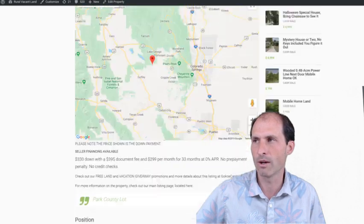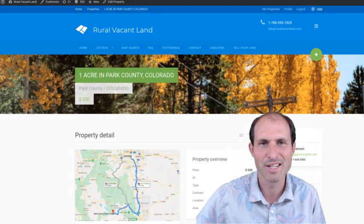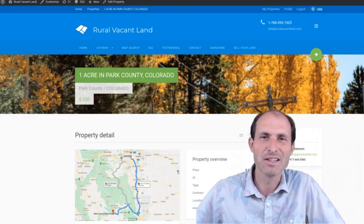This one's on the website — I saw it and wanted to present it to you. Thanks for listening and watching. This is Luke Smith at ruralvacantland.com, bringing you more easy, cheap land.